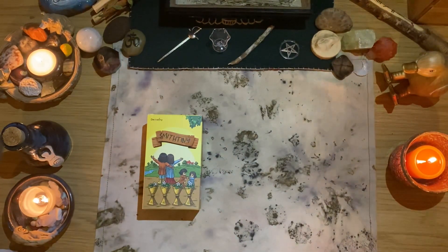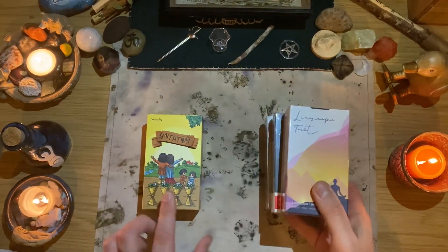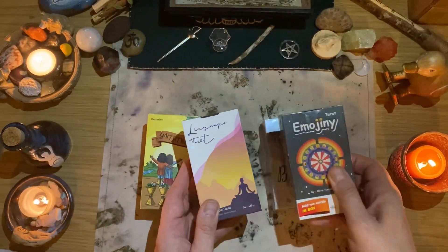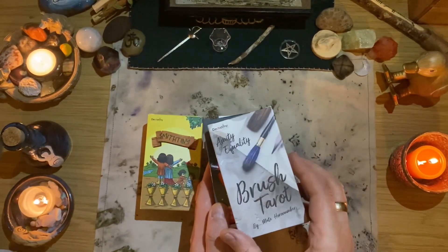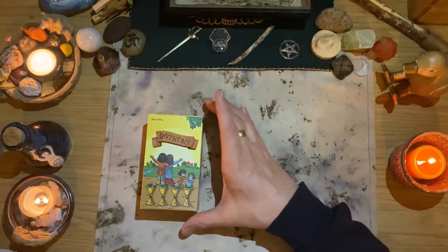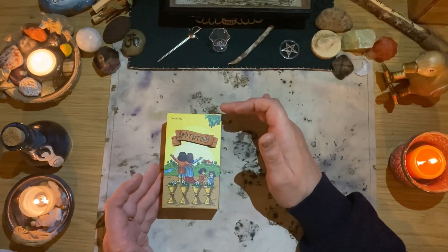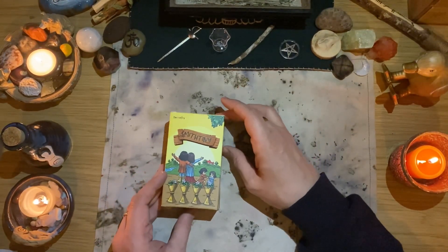He's actually released four decks. There's this one, which I'm going to do the walkthrough of, which is the Smith Tiny. Then he's also got the Linescapes Tarot, the Emoji Tarot, and the Brush Tarot. Through this week I will be doing walkthroughs of each of those decks.